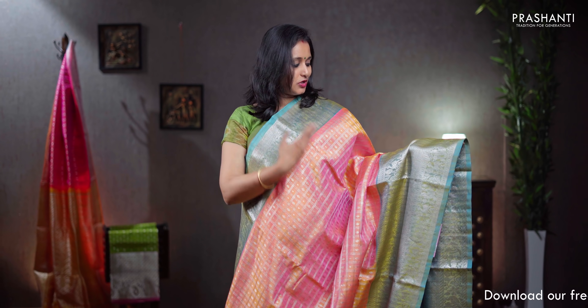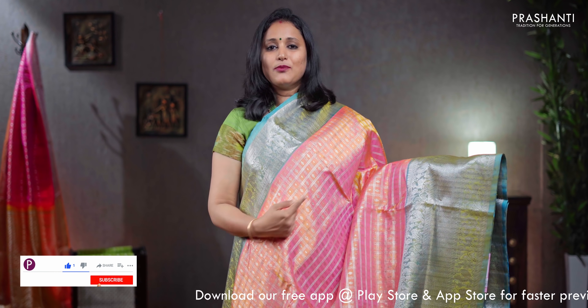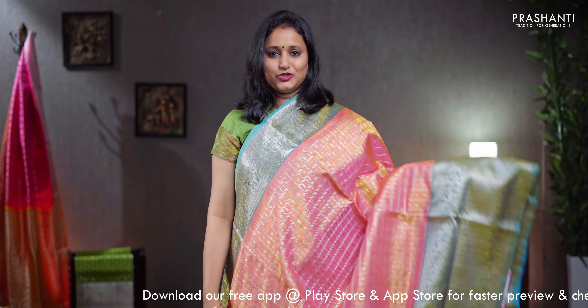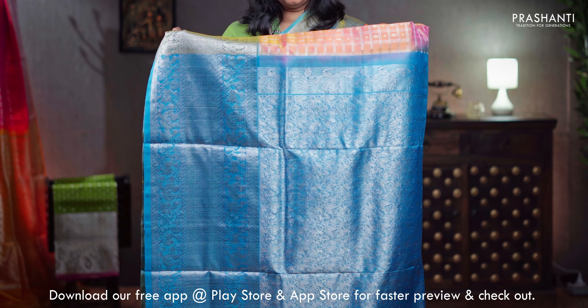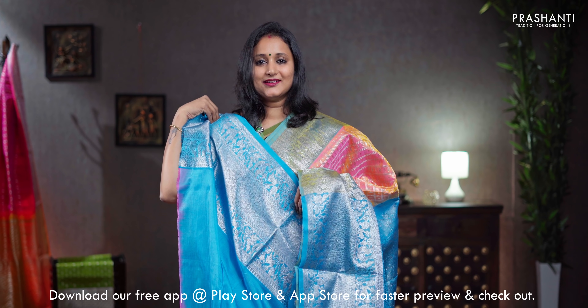Peach pink and blue, a very pretty colour combination with short and long silver zari woven borders on either sides, very pretty florals and peacocks woven on both sides of the borders, with the body having checked pattern in silver zari along with small geometric buttas in between the checks, rich silver zari woven pallu in blue, a plain blue blouse, priced at ₹13,250.